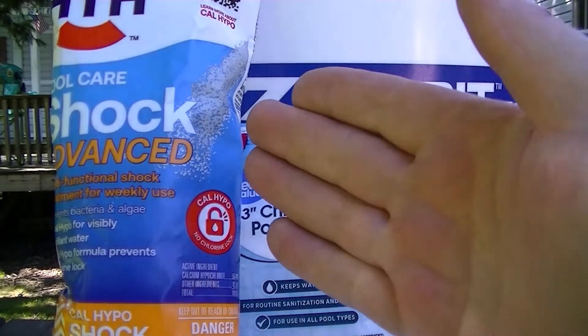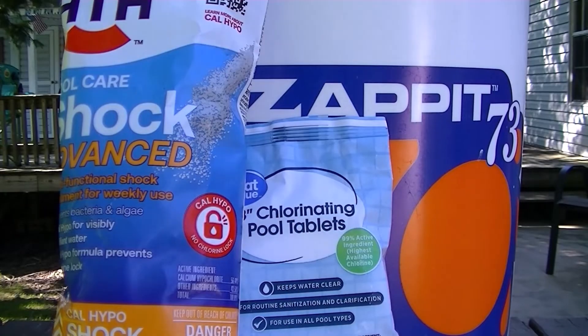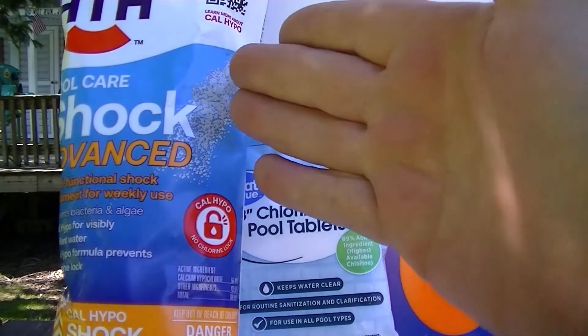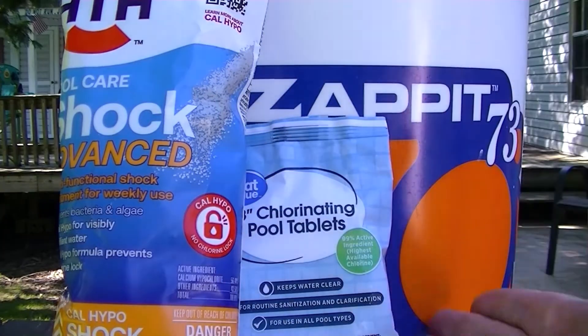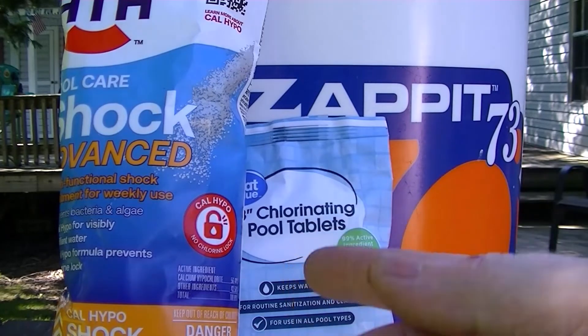Most other brands are at 68%. But if you could find a bag at 73% and purchased 50 one-pound bags, that would be equivalent to this bucket. The main pro of shock is convenience.